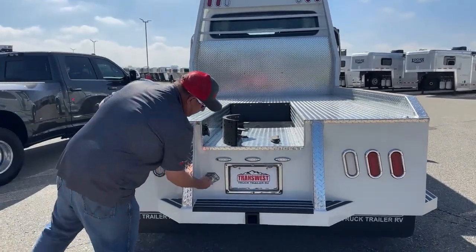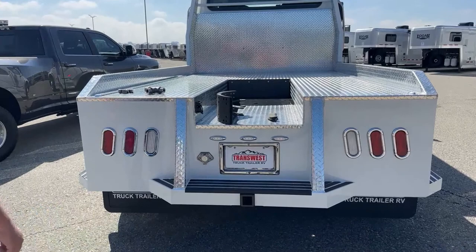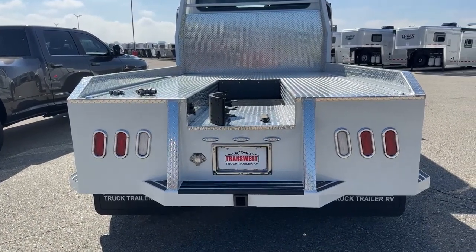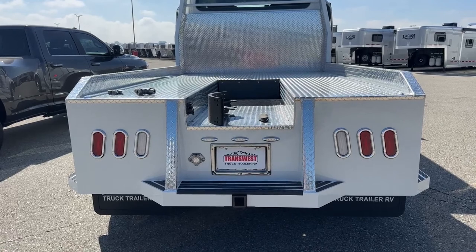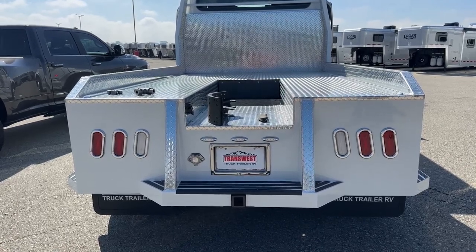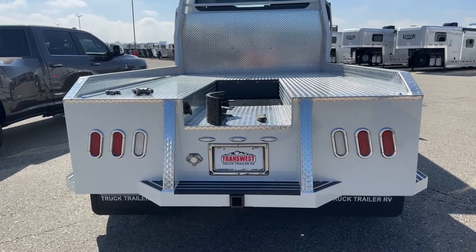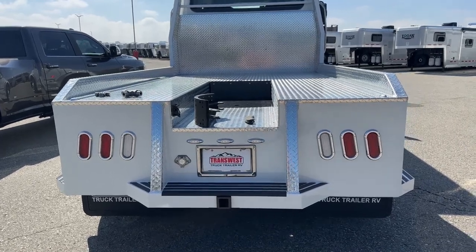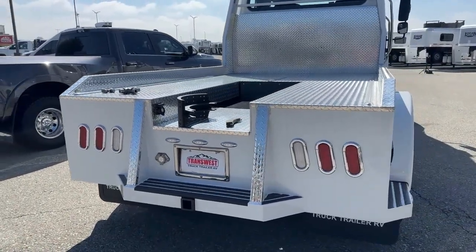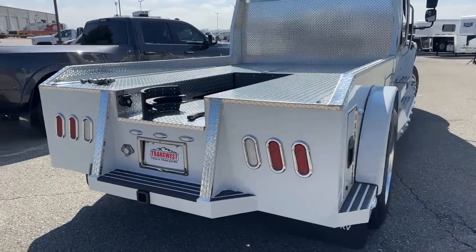Continuing back, this is the Voyager system — the same system the backup camera uses. If you want to hook up an additional camera or two, you can simply plug them into that system. Finally, we can see the hitch for a bumper pull trailer.